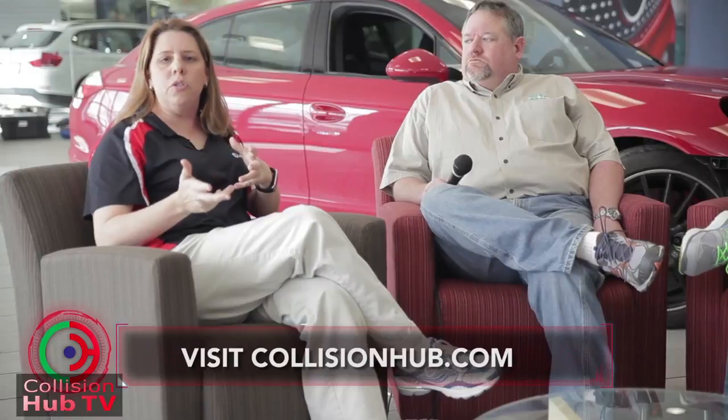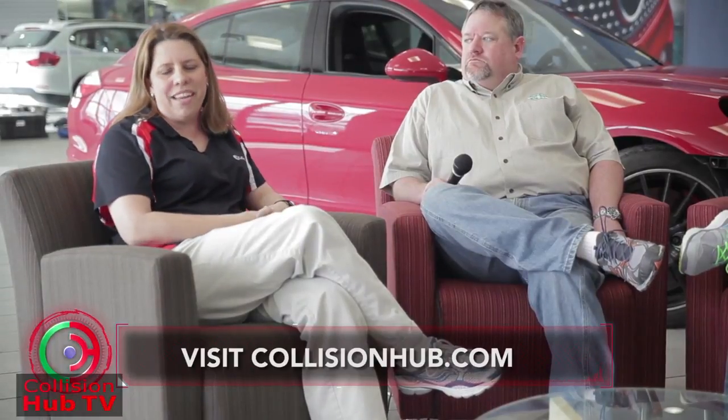If you have any questions about post-repair inspection or want to get in touch with these guys, be sure to see us on the website at collisionhub.com. We'll put you in touch and we look forward to sharing more information about repair procedures and what's coming down the pipe next year. Thanks.